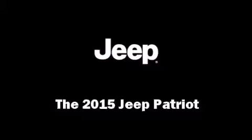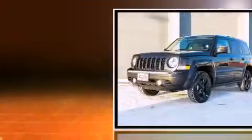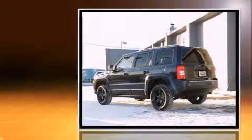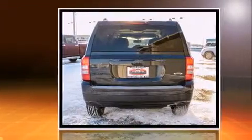The 2015 Jeep Patriot features an automatic transmission, four-wheel drive, and a 2.4-liter four-cylinder engine. A wealth of standard features means that you no longer have to sacrifice, such as remote keyless entry, one-touch window functionality, and variably intermittent